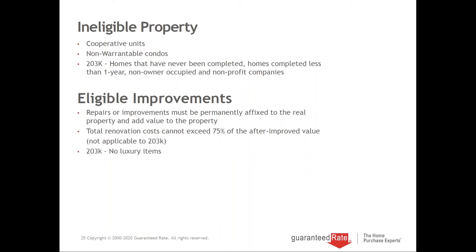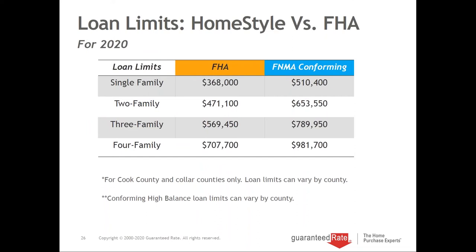Some people ask what program we use more than the other. It really depends. Credit score wise, if we're struggling with credit score, we definitely use the FHA. But for most files, if they're credit-worthy with the down payment requirements, we're going to want to use the conforming HomeStyle program because the loan limits are much greater. I'm only showing you Chicago and the Cook County area because that is where my home base is.